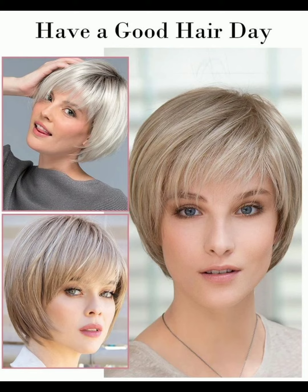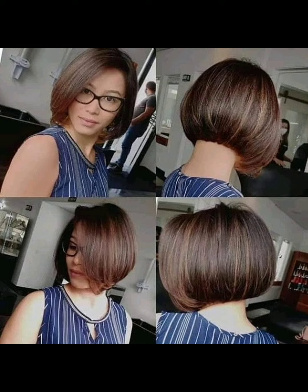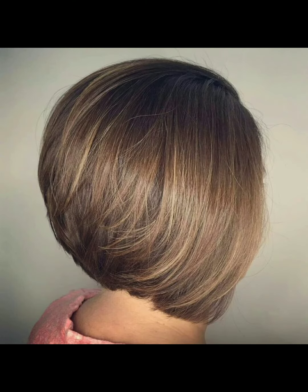Hello friends, welcome to my YouTube channel. I hope all of you are good, fine, and fit. Today I'm here and bringing updated and stylish pixie haircut ideas. These styles are very trendy and ideal for any woman who wanted to look different and gorgeous. Here is a list of different styles and haircuts.